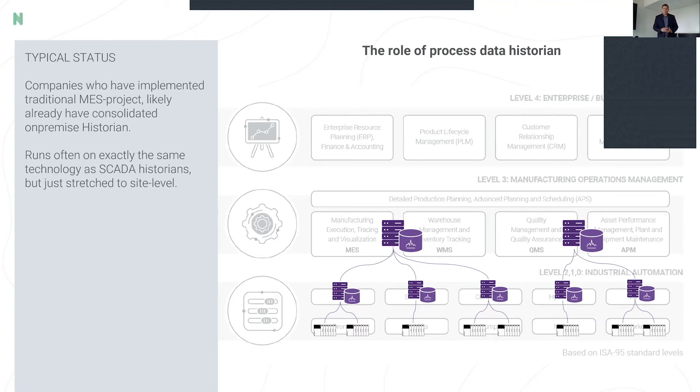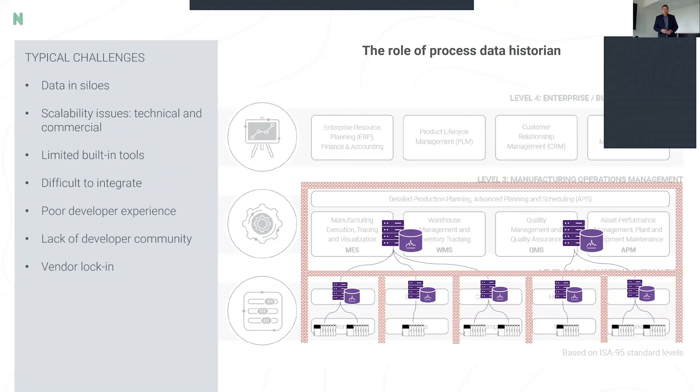MES-level historian databases typically run on the same technology as the shop floor, from major industrial players — some German, some US-based. The challenges are that data is in silos, there are multiple layers of firewalls and automation subnets that are isolated from each other. The applications deployed are from the more traditional end of the scale — designed for running production processes, with limited built-in tools for modern AI, ML, or API ecosystem-type applications. The products are fairly exotic — proprietary technology, cumbersome to integrate, and typically don't provide a good developer experience.